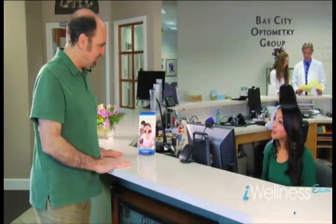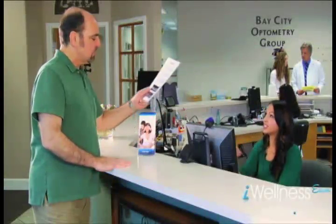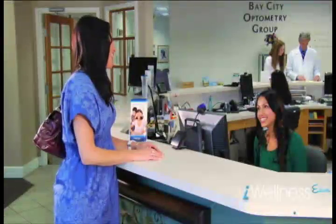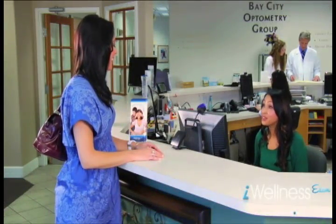When patients check in, they should be handed an Eye Wellness Exam laminated fact sheet and told to read about this important procedure that is highly recommended by their doctor. Eye Wellness Exam brochures should also be available for patients to read. Front desk staff will politely tell the patient that the technician or doctor will be able to answer any additional questions.